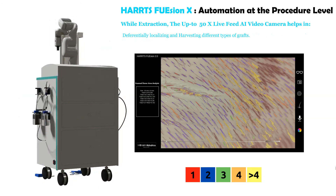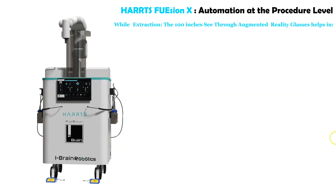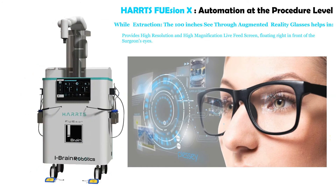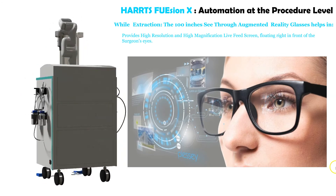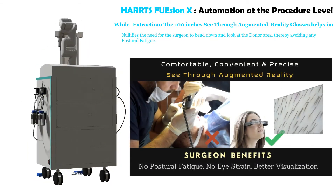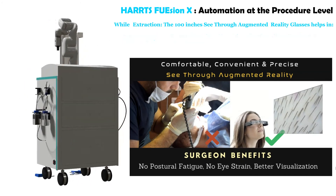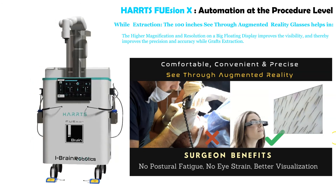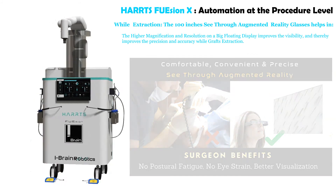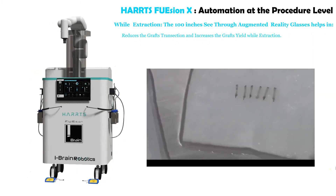The system enables differentially localizing and harvesting different types of grafts. During extraction, the 100-inch see-through augmented reality glasses provide a high-resolution, high-magnification live feed screen floating right in front of the surgeon's eyes. This nullifies the need for the surgeon to bend down and look at the donor area, thereby avoiding postural fatigue. The higher magnification and resolution on a big floating display improves visibility, precision, and accuracy during graft extraction, reducing graft transection and increasing graft yield.